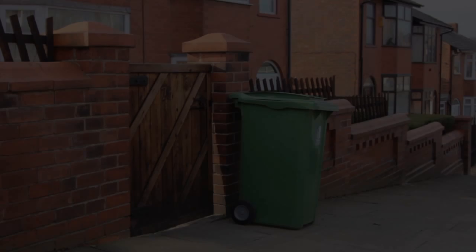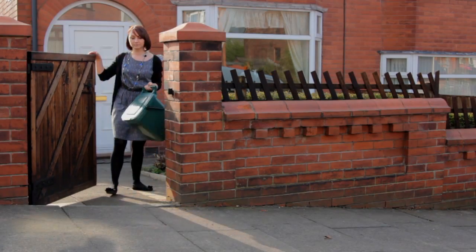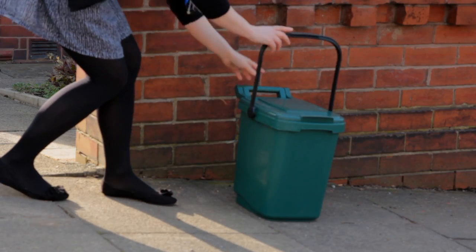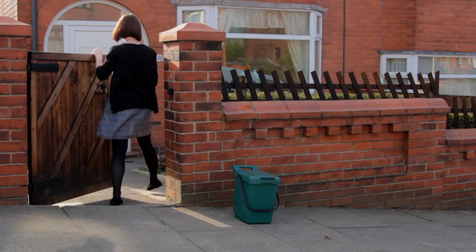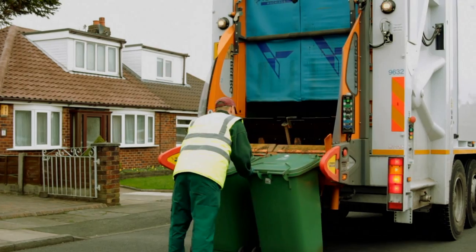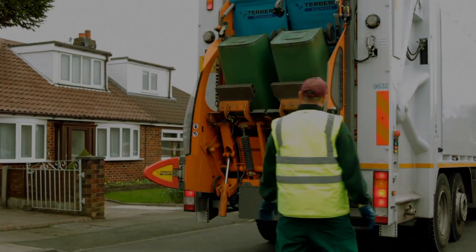On your collection day, please put either your green wheeled bin or green outdoor caddy at your usual collection point by 7am. Please remember to lock your green outdoor caddy so waste isn't spilled if it's knocked over. A vehicle will collect all your green and food waste, which will then be taken to a large facility for processing and turning into compost.